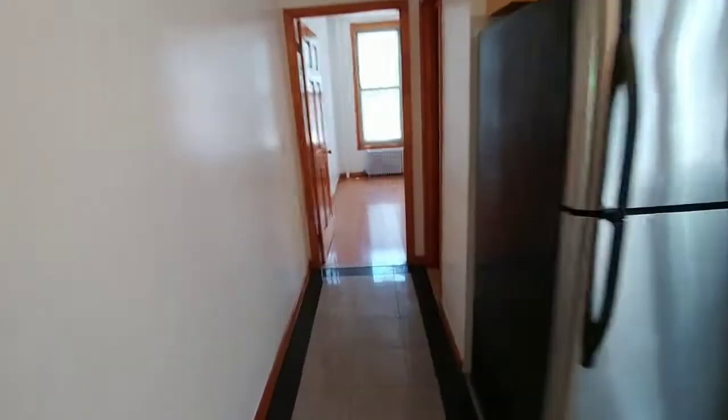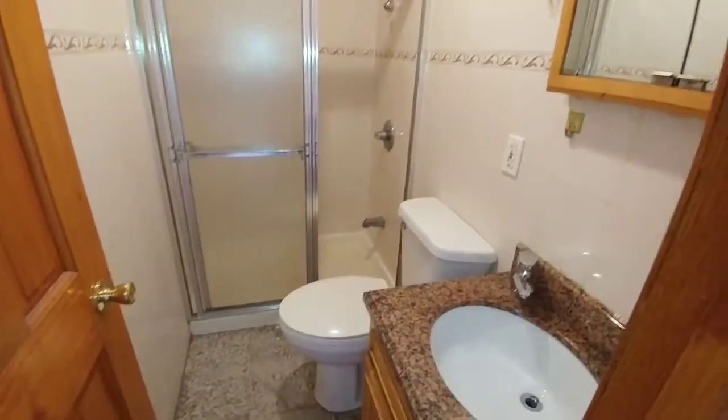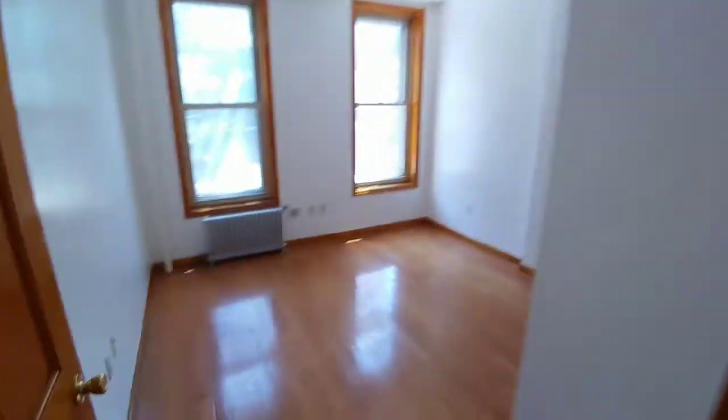Bedroom one extends 8 by 12 feet with two windows providing fair light for an inside bedroom. As you move towards the front of the apartment to the right, we have a bathroom with an oversized shower.